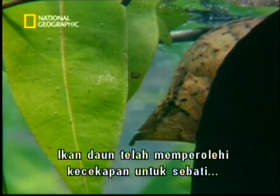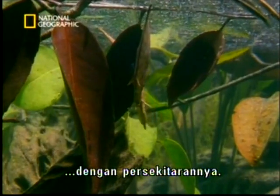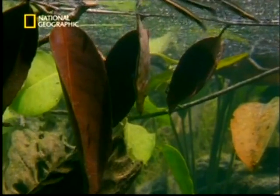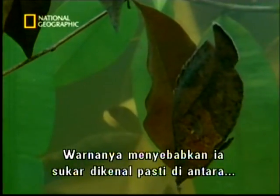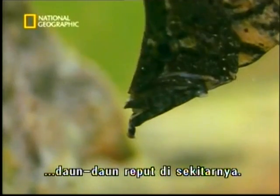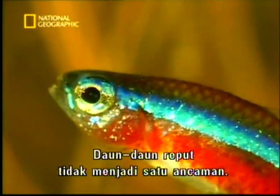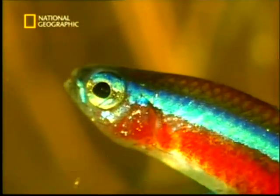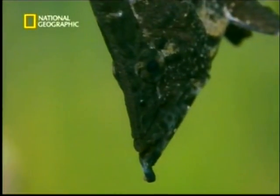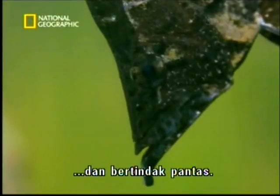Leaf fish have mastered the art of blending into the background. Their perfect colouration allows them to blend in with the surrounding dead leaves. Dead leaves are simply no threat, or so it might appear. Gently edging towards its prey, the leaf fish strikes with incredible speed.